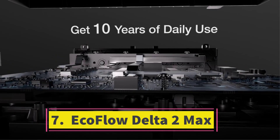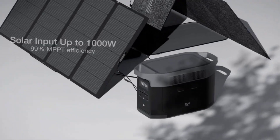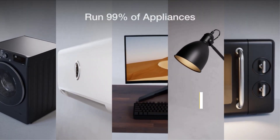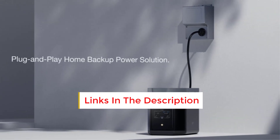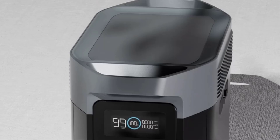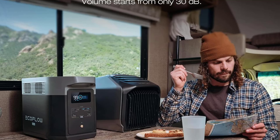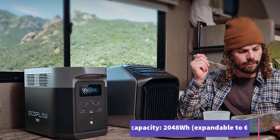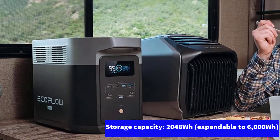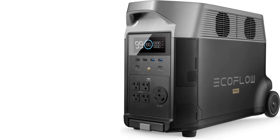Number seven: EcoFlow Delta 2 Max. Plug this 2048Wh battery pack into up to 1000W of solar panels and you can achieve an 80% charge in just 43 minutes — a remarkably fast pace compared to other models. When plugged into a wall outlet it charges from 0 to 80% in just 1.1 hours, which is still impressively quick. This speed can be crucial when you have limited time to top off your solar generator. We were able to reach over 80% in just under an hour even without ideal sun conditions in upstate New York.